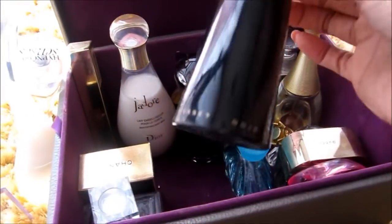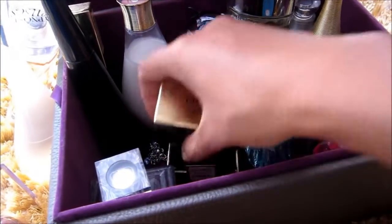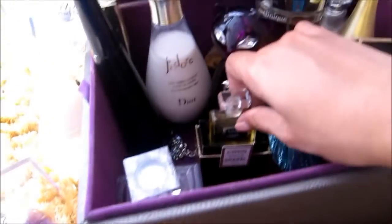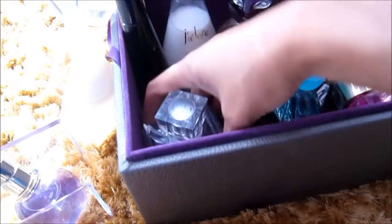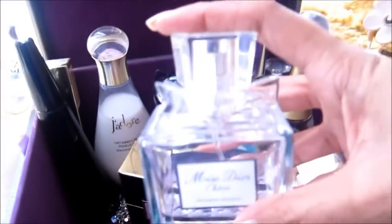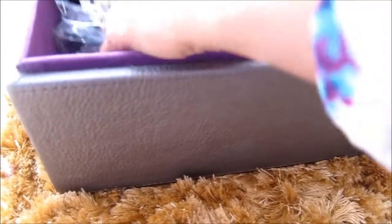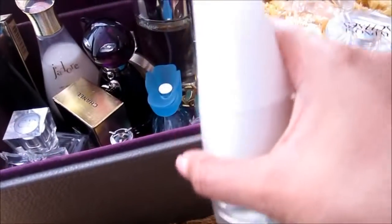Another Dior perfume in lotion form, and I also have this Katy Perry. This is Issey Miyake — a limited edition. I also have this Chanel Coco perfume in a very small container — and a very expensive one. I also have this from Christian Dior: Miss Dior Cherie in a very light pink bottle.